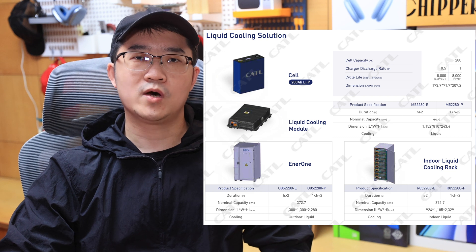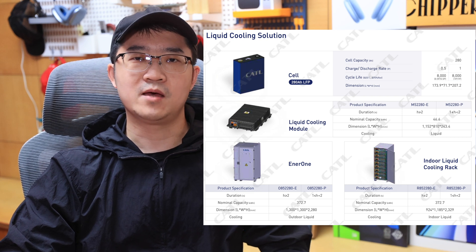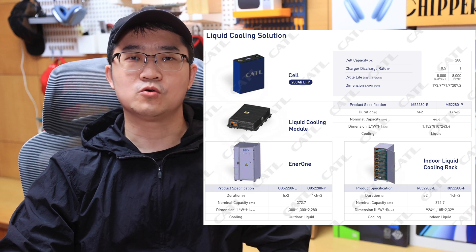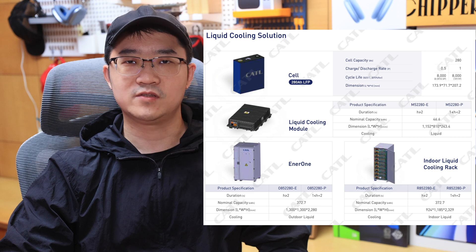We double-checked on the webpage: the cell used for the Enerone is LFP 280 Ah, which has a cycle life of more than 8,000 cycles. The entire single rack gives a total energy of 370 kWh.